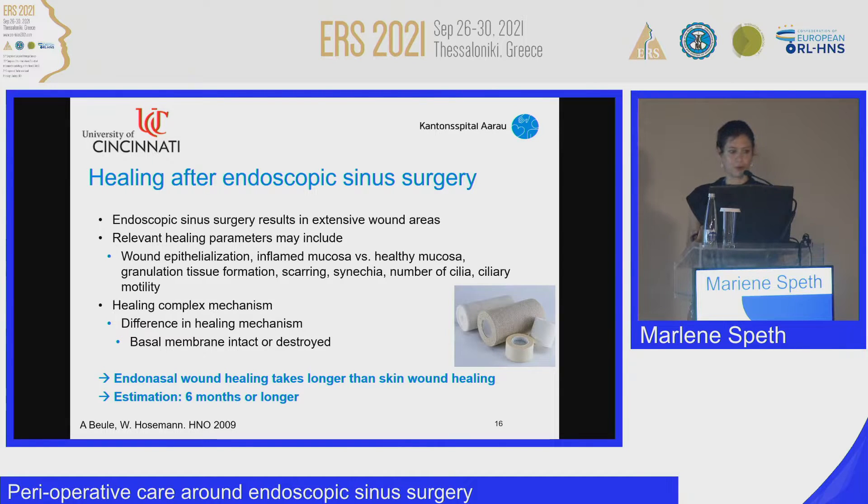Turning to wound healing after endoscopic surgery: healing is a very complex process. It goes through different phases — a coagulation cascade, an inflammation phase, and a proliferation phase. Whether the basal membrane is intact or not matters, but the estimation is that healing takes about six months or longer, and wounds after sinus surgery are quite extensive.